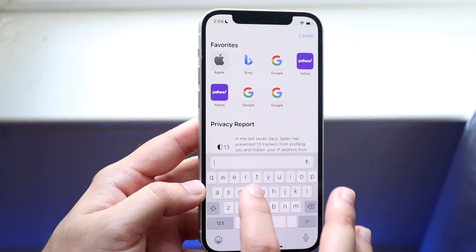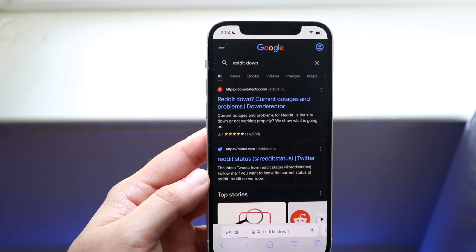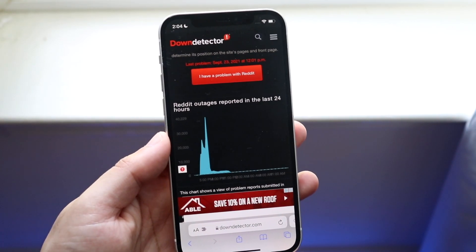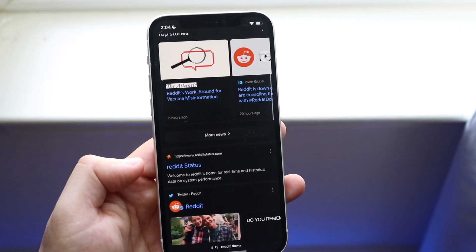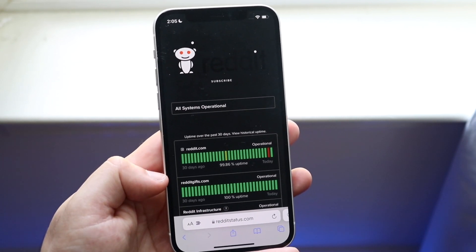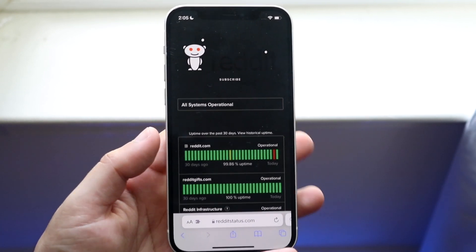Another thing you can do is type in 'Reddit down' in your search engine. You'll typically see websites like Down Detector, which I use sometimes — a website like this will tell you whether or not Reddit is actually down. IsItDown.com is another one that's really good. You can maneuver through these different websites to see if it's actually down. In this case it looks like everything's working, which is really good.